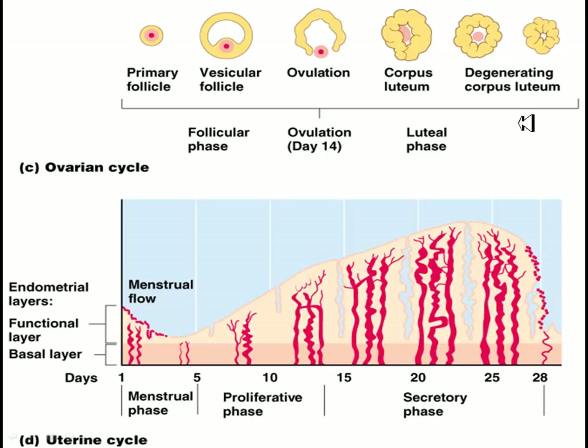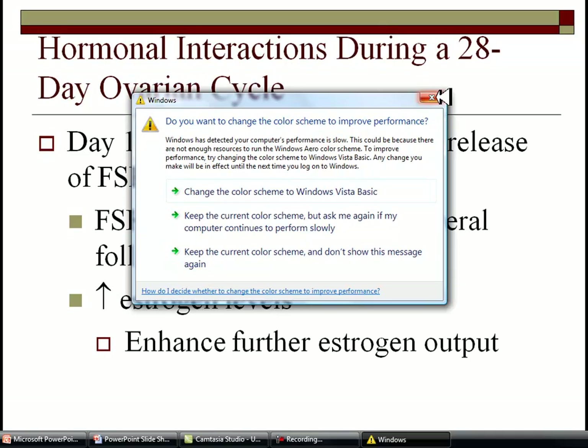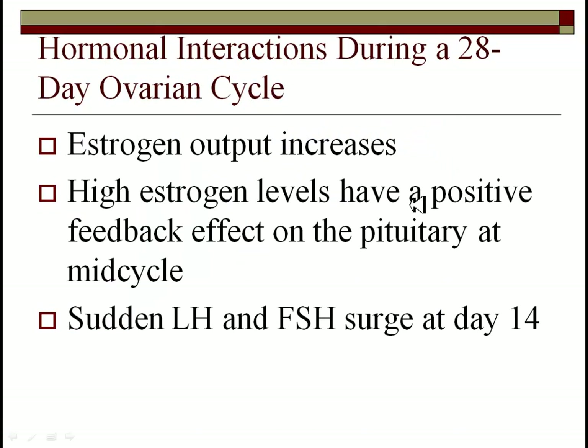If you look at the end of the cycle, the degenerating corpus luteum causes the disappearance of the endometrial cells — that would be during the period. Looking at the female hormonal cycle over 28 days: just like males, you have gonadotropin releasing hormone from the hypothalamus, then FSH and LH from the anterior pituitary. FSH stimulates the growth of follicles; LH triggers the release of estrogens. As estrogen levels go up, there is a positive feedback effect, further enhancing estrogen output, and this peaks at mid-cycle, increasing LH and FSH.